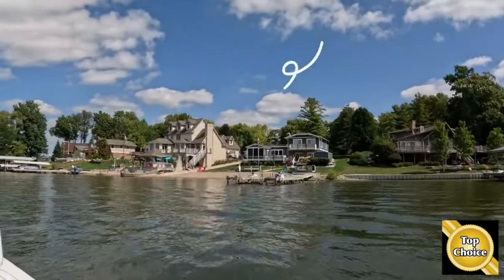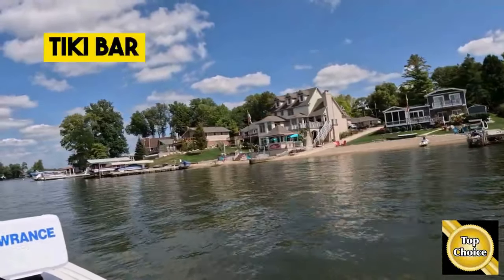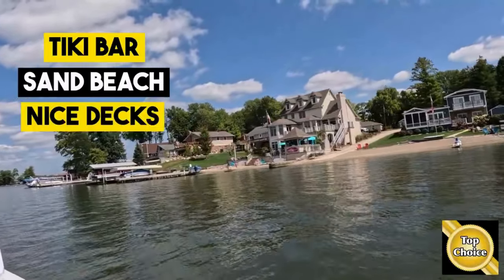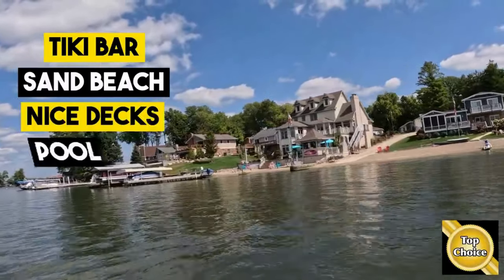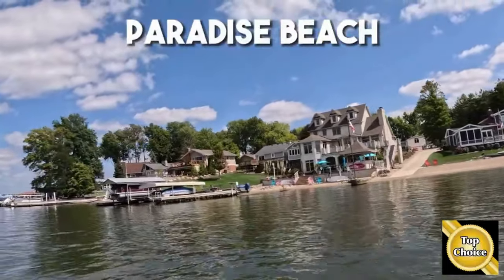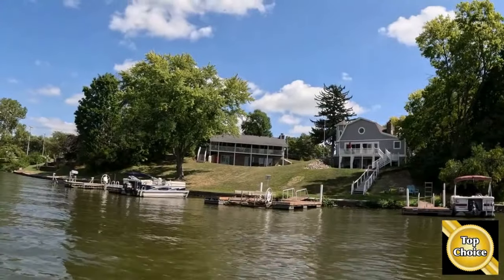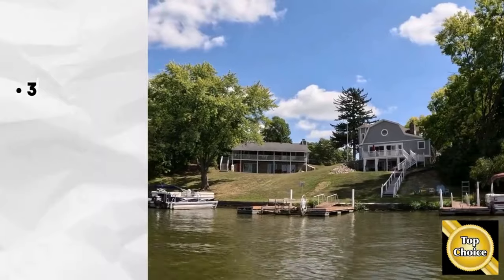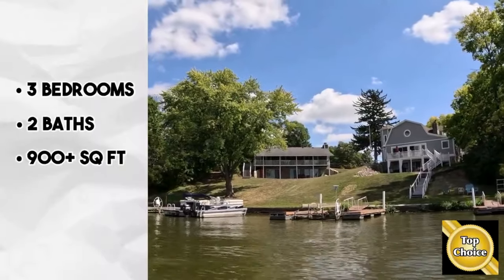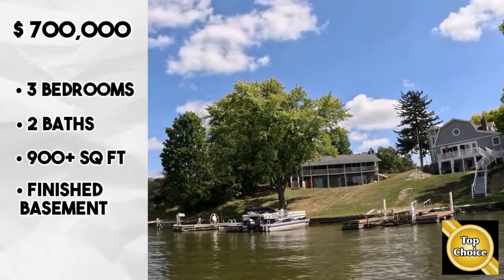We're coming up on one of Lynn's favorite houses — this one right over here with the flag in front of it. It's got a tiki bar, a sand beach, nice decks up above, looks like a pool, and an outdoor fireplace. What's not to like? They call this Paradise Beach. We're up on the north end of the lake near the town of Cicero, and this house right here just went under contract. It's a three-bedroom, two-bath, 900-and-some square feet over a finished basement — the ticket on it, $700,000.